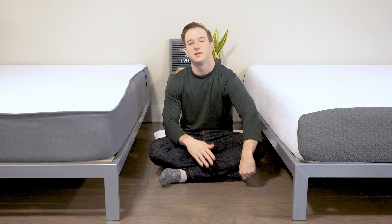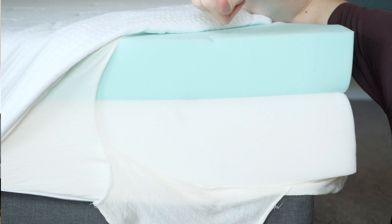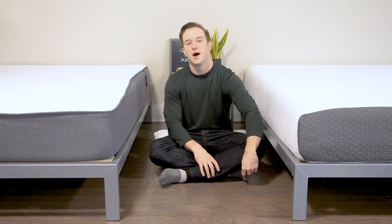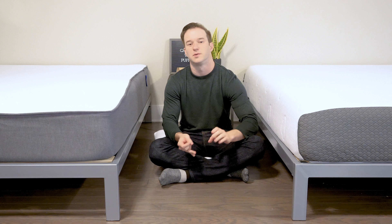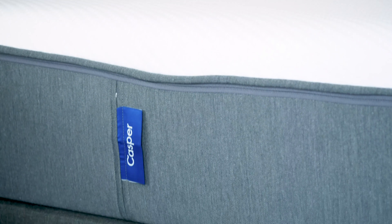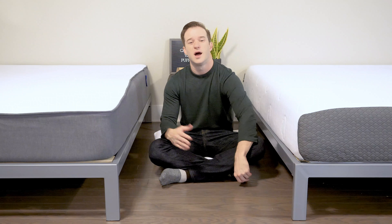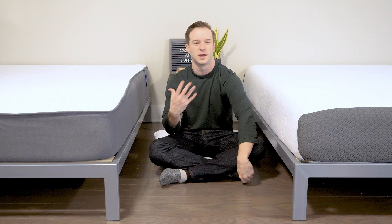For the Puffy, firmness will depend on your weight. If you're a little bit heavier, you might press through that top layer and hit the firmer layer underneath. If you're lighter, you may think it's a little bit softer — either way, you're going to sink into the mattress. The Casper has more of a balanced foam feel, combining memory foam and latex-like qualities, giving good pressure relief without feeling stuck. As for breathability, I'd give Casper a slight advantage since memory foam is known for trapping heat. On durability, I'd maybe say Casper might be a little bit more durable, but that's just an educated guess.